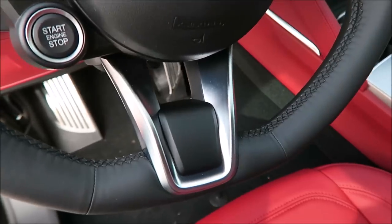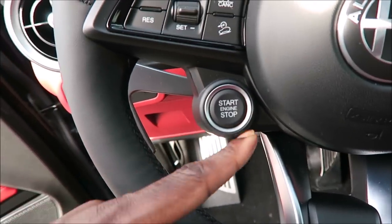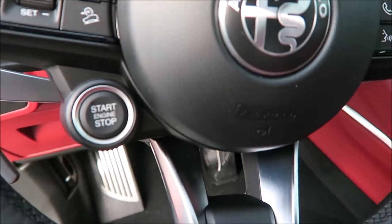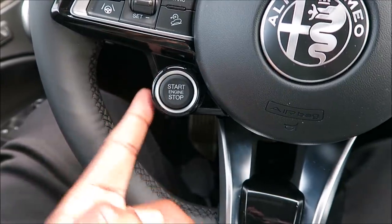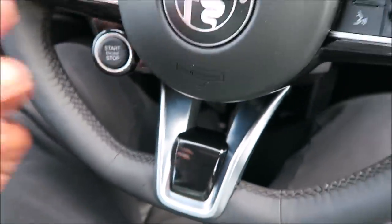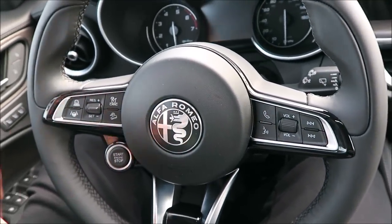Inside of the 2020 Sport model, you can see it's plastic — the buttons around the start-stop engine button are plastic as well. But for the Lusso, you saw it gloss black. It's just a small change, but it makes a heck of a difference.